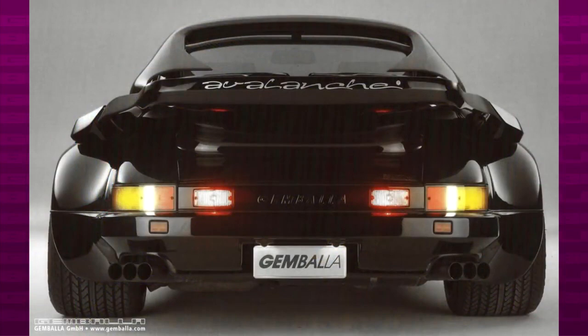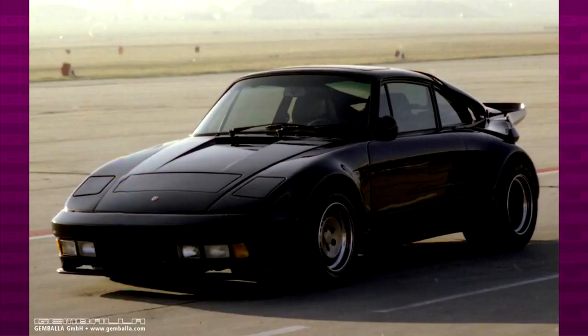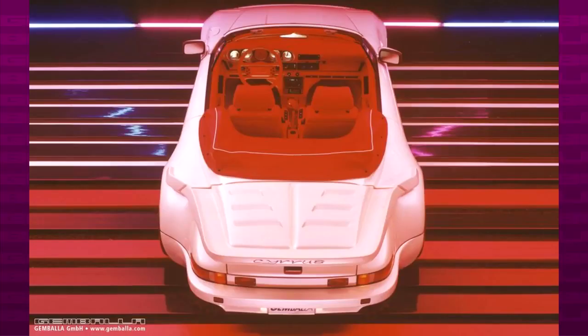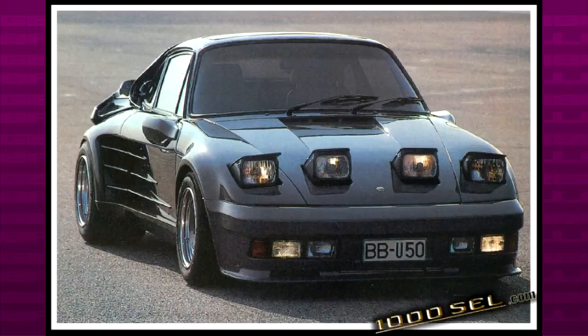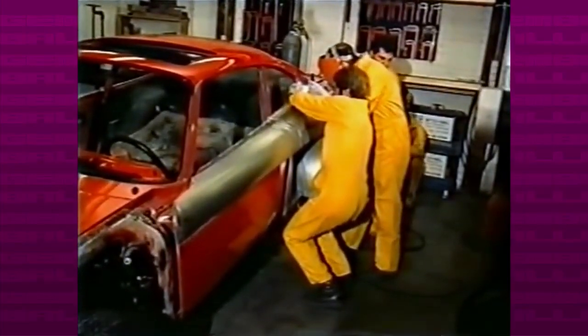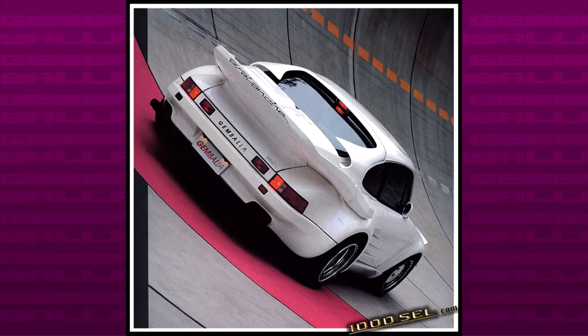The car that really put GEMBALA on the map was the original Avalanche, introduced in 1985. When you talk about tuned cars of the 80s, the Avalanche says it all. The body kit included the usual flat nose, but with special options available — the most popular being the air dam which moved up and down depending on speed. You could also get the car with 2 extra pop-up headlights, making 4 in total. The rear wheel arches were made out of metal — quite unique for the time since most tuners used fiberglass. The complicated parts like the rear wing and the strange second wing covering the rear window were made out of fiberglass.